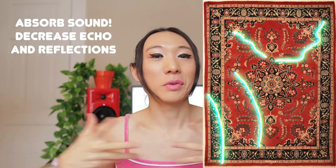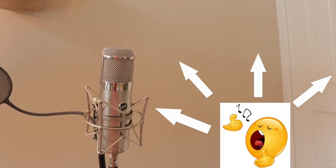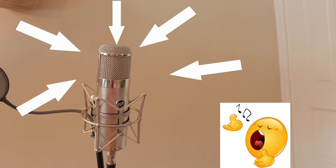Tip number one: choose a room with stuff in it — things like a bed, bookshelves, tapestries on the wall, carpet, rugs. Anything that can help absorb some of the sound and reflections of your room. When you sing into your microphone, the sound from your voice inevitably travels and bounces off the walls and back into your microphone, and those reflections represent the sound of your room.